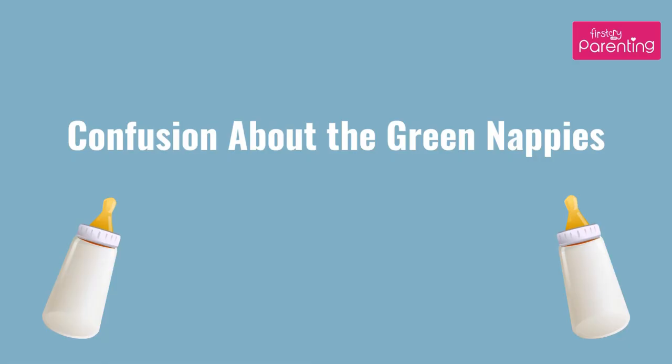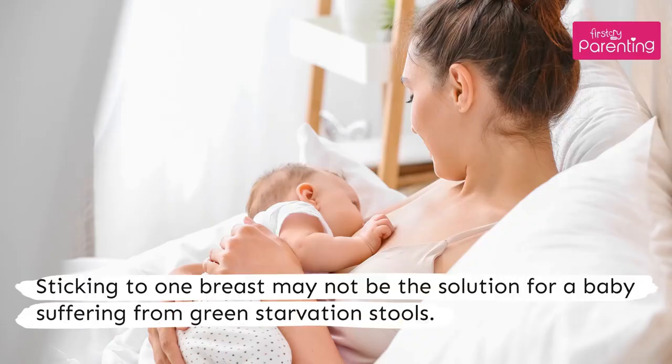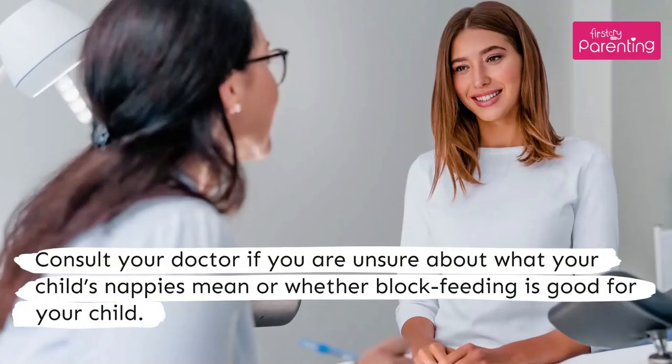There is often confusion about green nappies. Sticking to one breast may not be the solution for a baby suffering from green starvation stools. Consult your doctor if you are unsure about what your child's nappies mean or whether block feeding is good for your child.